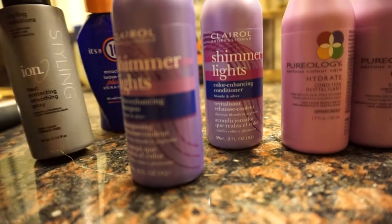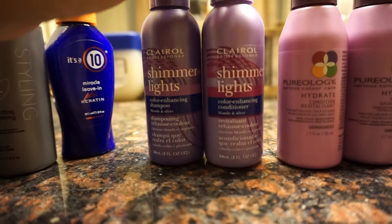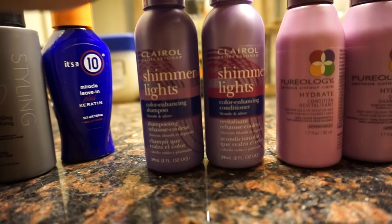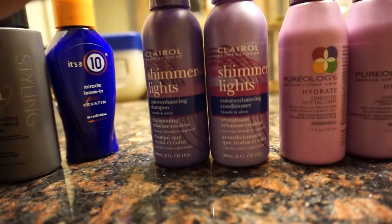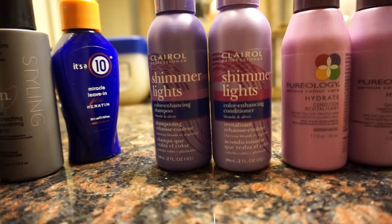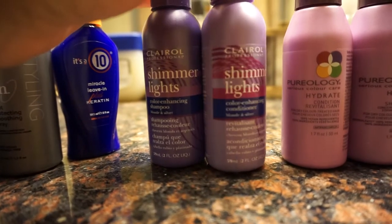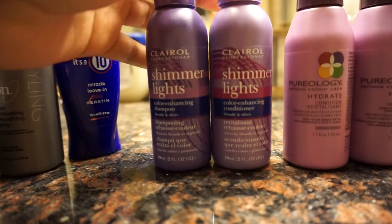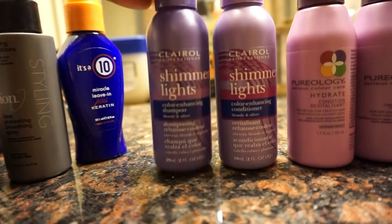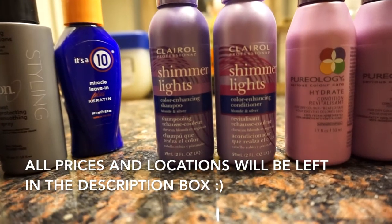The next thing I wanted to show you guys is Shimmer Lights. I've dyed weave so many times so I've actually used Shimmer Lights before — I'm very familiar with it. I bought this because I want my hair to be a little bit brighter, and from my understanding this will definitely help with that. I wasn't sure if you have to get the conditioner as well, but I bought both — the shampoo and the conditioner. Most people just use the shampoo and you let it sit on your hair for about five minutes and it works wonders.